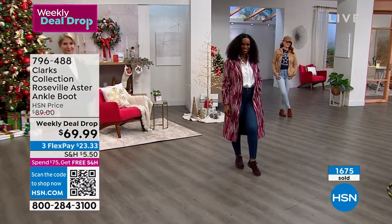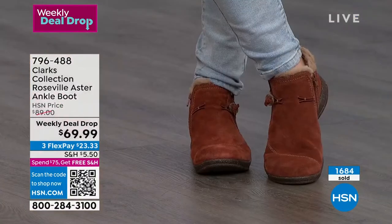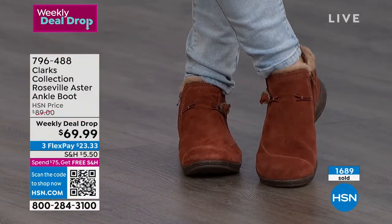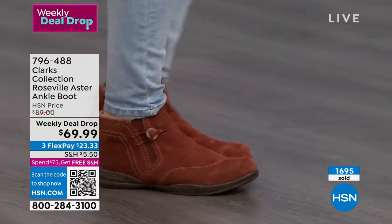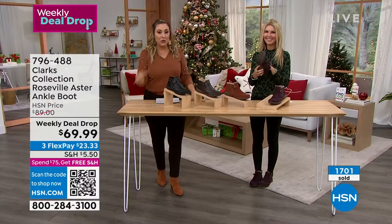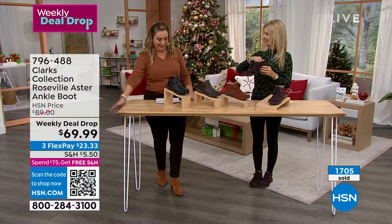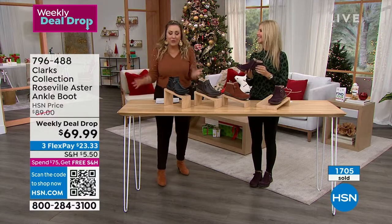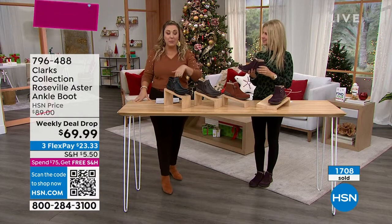There were certain times where they weren't as cute — 30 years ago my dad had Clarks on. But the cloud steppers — I always have those. When I go on vacation, like on a cruise I recently went on with my husband, every woman had cloud steppers on. We actually have a cloud stepper footbed in a shoe coming up in this show.